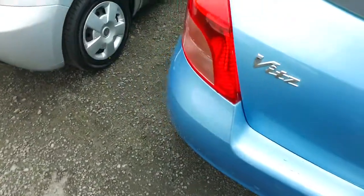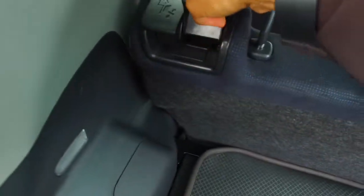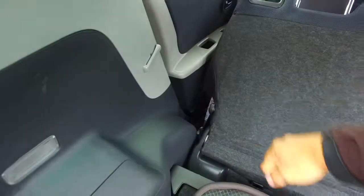I'll just double check the other one for you as well. There we go — there's a second lever there to go forward and back, and to flip down as well.